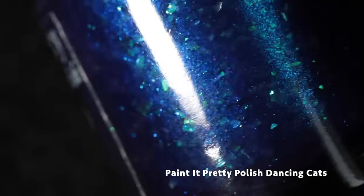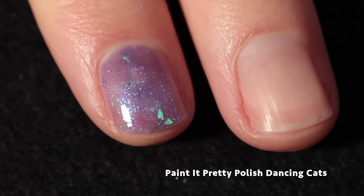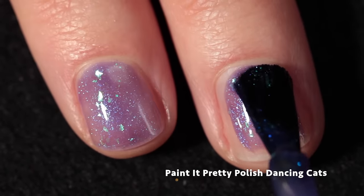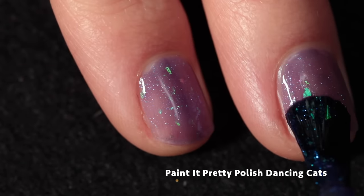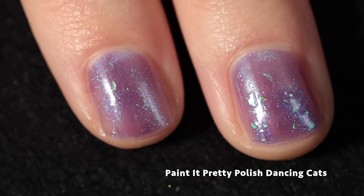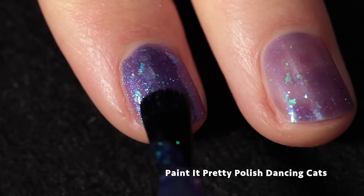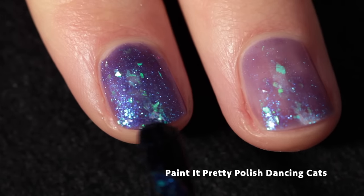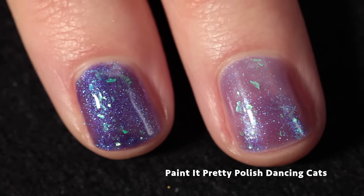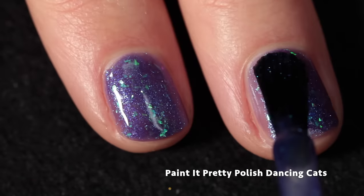Moving along we have Painted Pretty Polish — Dancing Cats from Sea of Thieves. This one is a blurple base with blue to purple shimmer and flakes that shift through teal, blue, and purple. I want to say this is almost like a long lost cousin to Dreamlight that we just saw. I absolutely love the contrast of colors in this one — I love those teal-blue-purple shifting flakes. This one starts off sheer but builds up nicely in two to three coats; I'm going to show it in three.